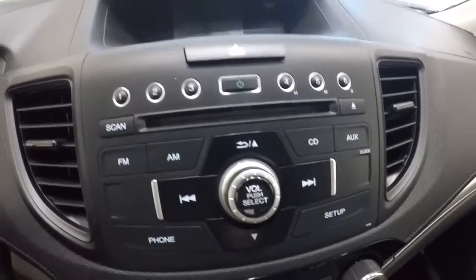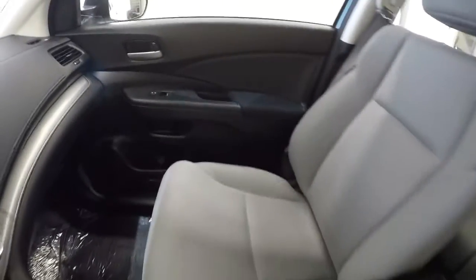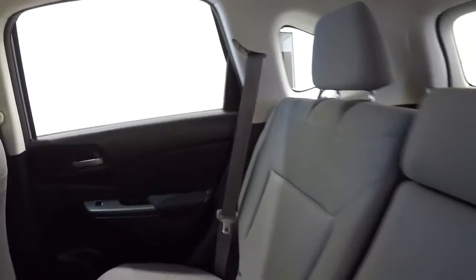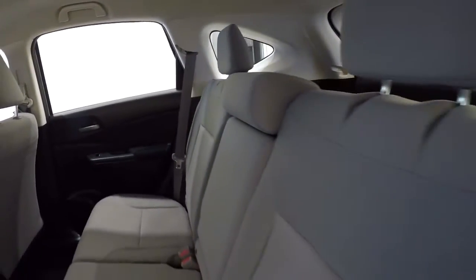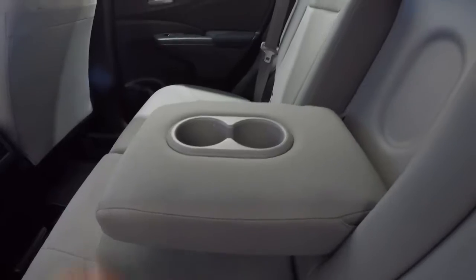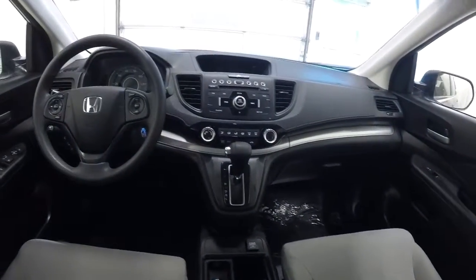Let's go ahead and take a look in the back seat. Back seat cloth is in good shape — no problems at all back here. It does have the center console that comes down with the cup holders. I'll go ahead and give you the driver's eye view of the dash and the layout.